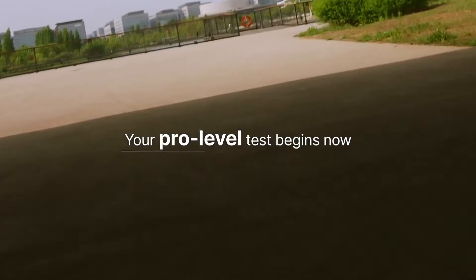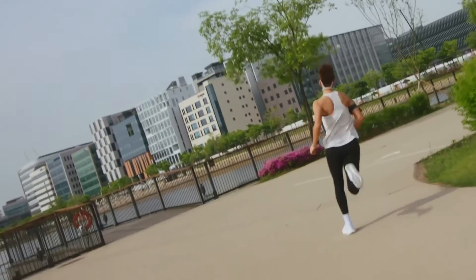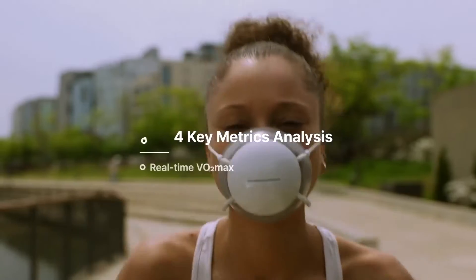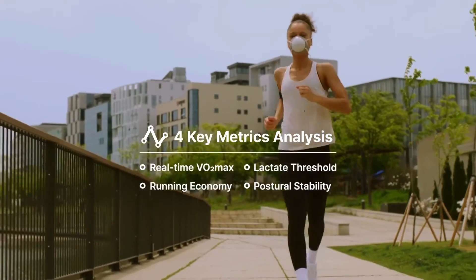Now, start running slowly. Just like the process professional athletes go through, you can receive real-time voice guidance and feedback. The Pacer analyzes four key metrics based on more than 20 types of biosignals.